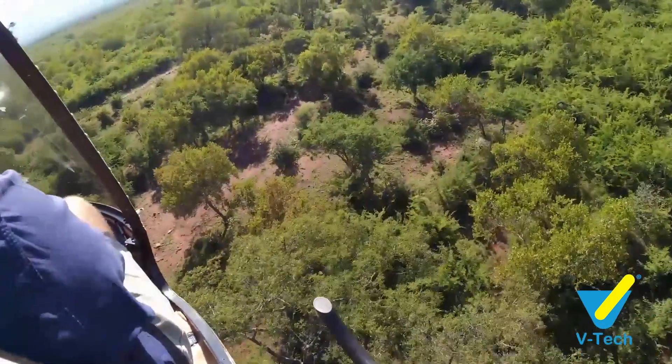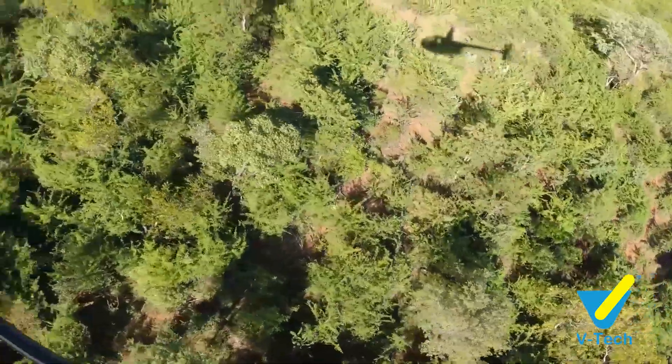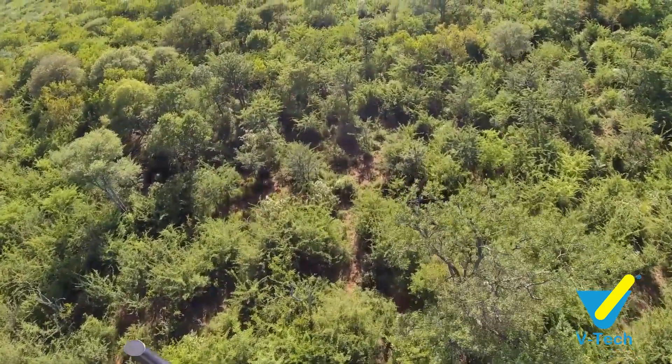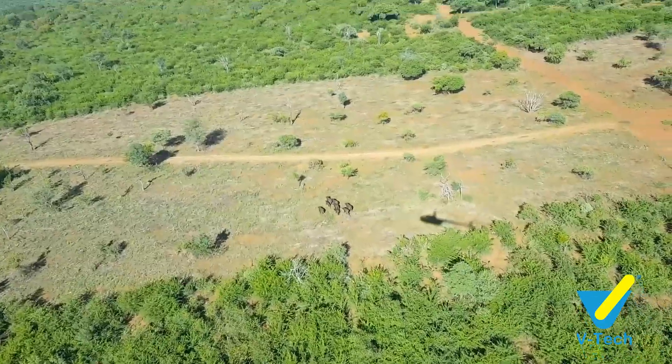Today we've been called out to a buffalo cow which has a big wound on the back leg near the base of the tail. The bush is really thick and it's very difficult to find these buffalo. Eventually we did locate her and she was in a group of about seven or eight animals.